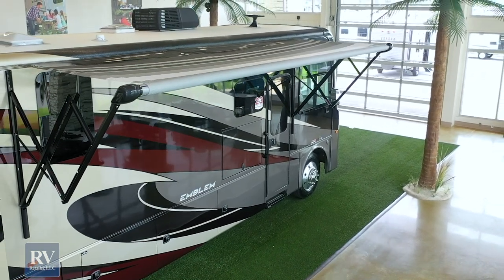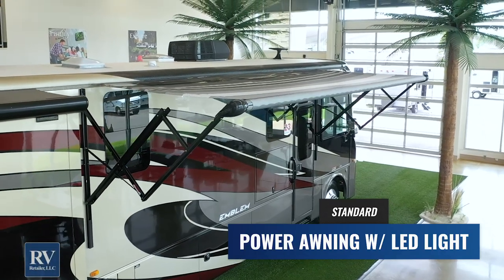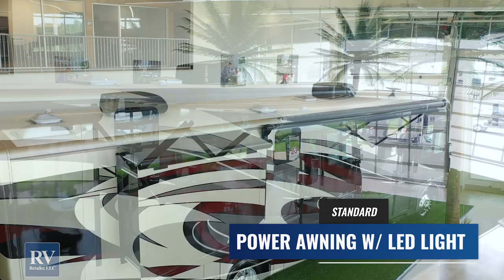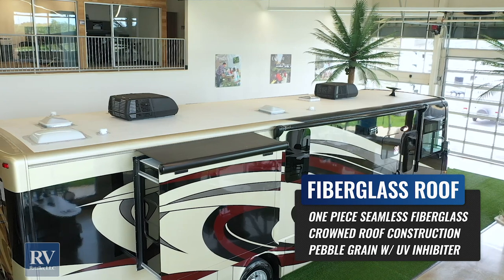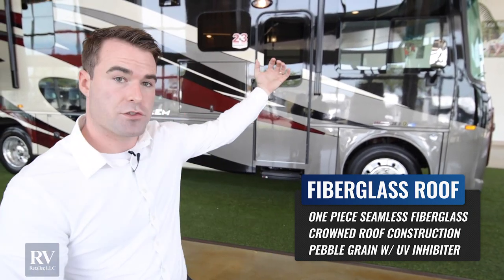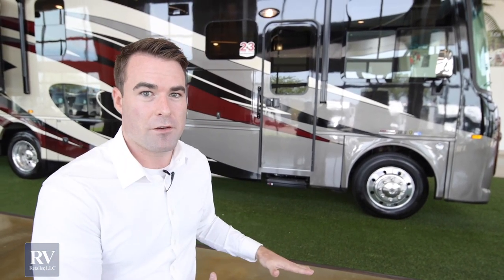You have a massive electric awning with an LED light strip in it — one of the largest awnings I've seen on a 36-foot gas Class A. And then above that, you have a pebble grain fiberglass roof. Gas Class A's in this price point usually give you a cheap rubber roof, which can tear near trees, requires maintenance, and streaks down the side. The pebble grain fiberglass roof is exactly what you find on the highest end coaches on the market.